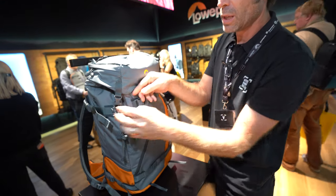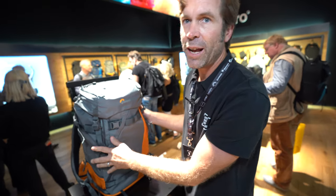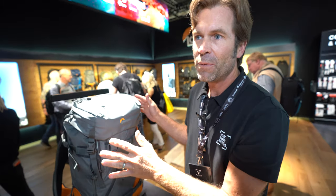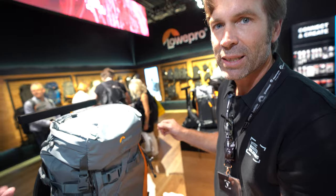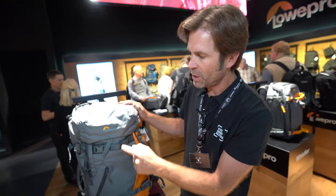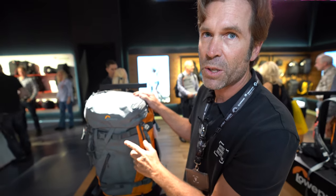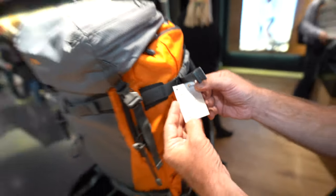That's the Powder — a great hiking bag for the alpine, for ski touring, for camping, etc. This is a one size only, available in two colors, the gray and orange, and also a blue. The price of this one is $349.